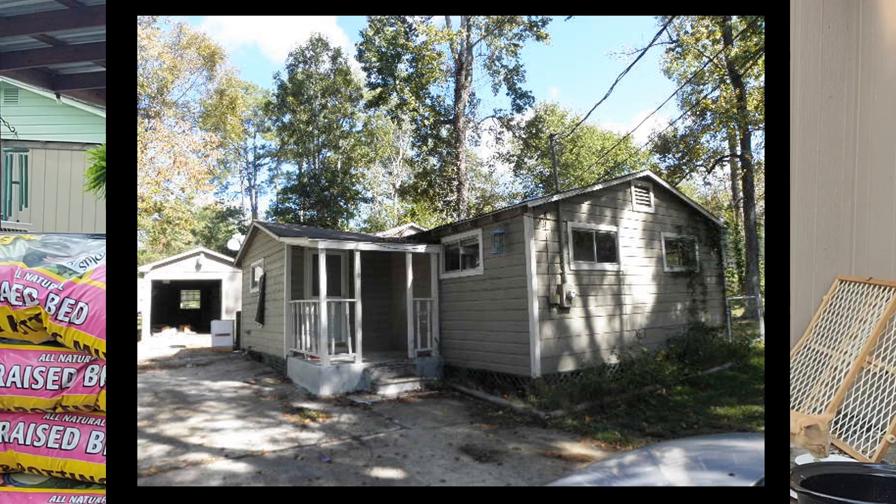Hey y'all. So we are out here today to begin working on the front porch of our $50,000 lake shack. Originally when we bought this house it had a little front porch, but if you see this green door right here, you could only open it about halfway before it hit the ceiling, and so that was one of the very first things that I tore down — the covered porch.